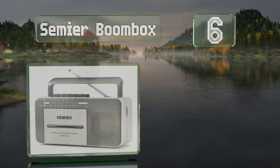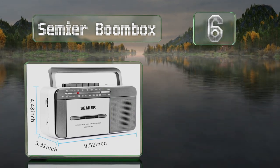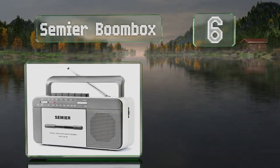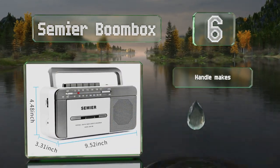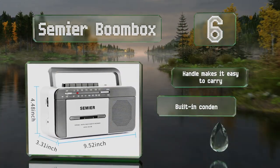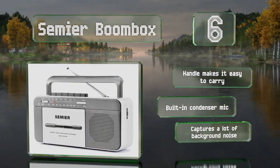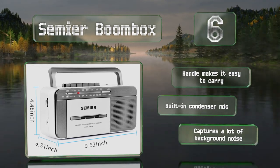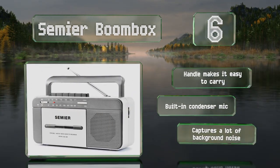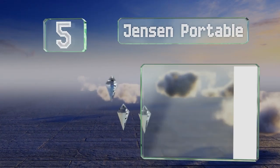Moving up to number six, if you plan on using one of these for listening more often than recording, the 78 Boombox offers a large and loud speaker. Unlike many other models, it includes an AC adapter so you don't have to shell out for batteries constantly. The handle makes it easy to carry and it's equipped with a built-in condenser mic, however that does capture a lot of background noise.